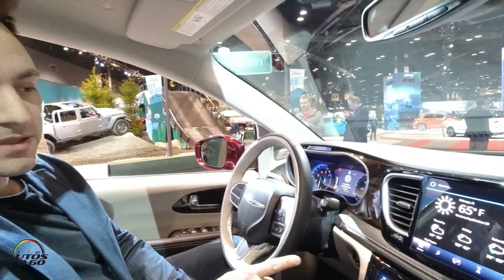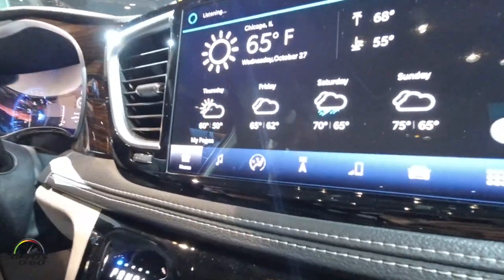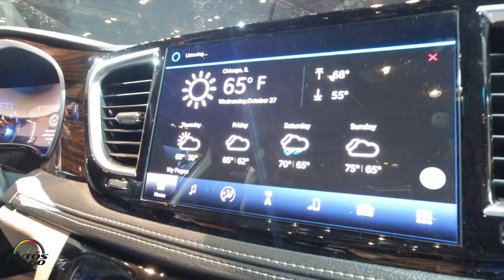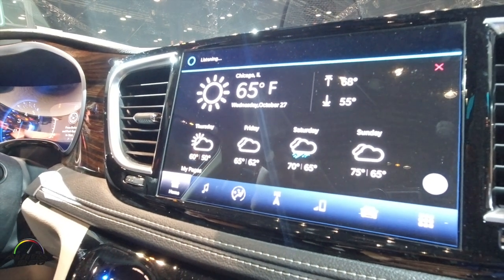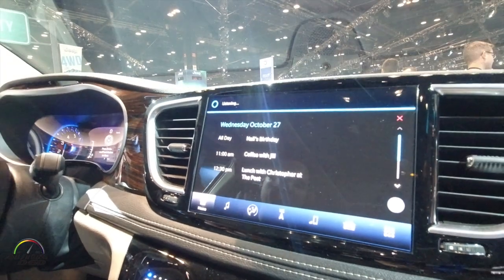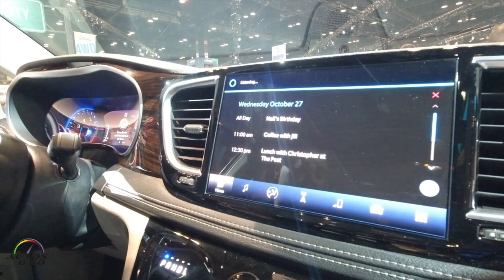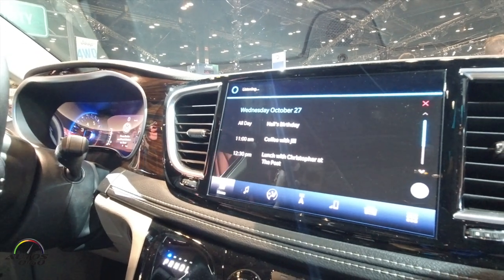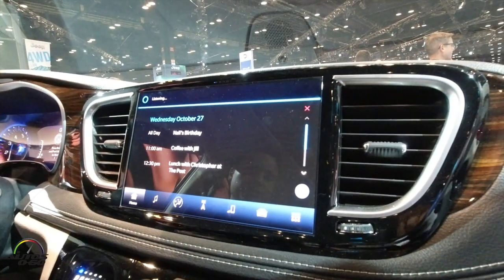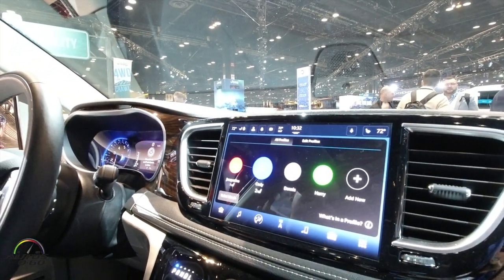Across the bottom we have what we call our category bar, which takes you to each of the different apps. For Uconnect 5 we've combined some content: here in the HVAC area we've included heated seats so you can get to those right away, and in the vehicle section, in addition to your vehicle settings, you can swipe right to your PHEV pages.